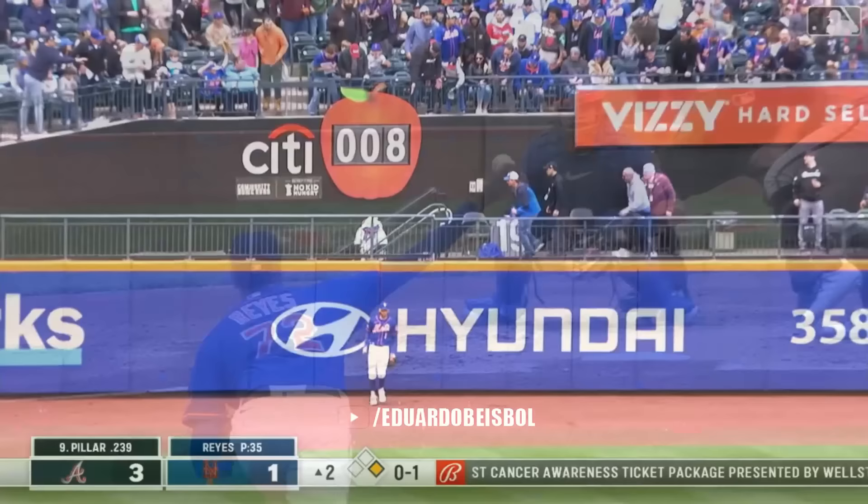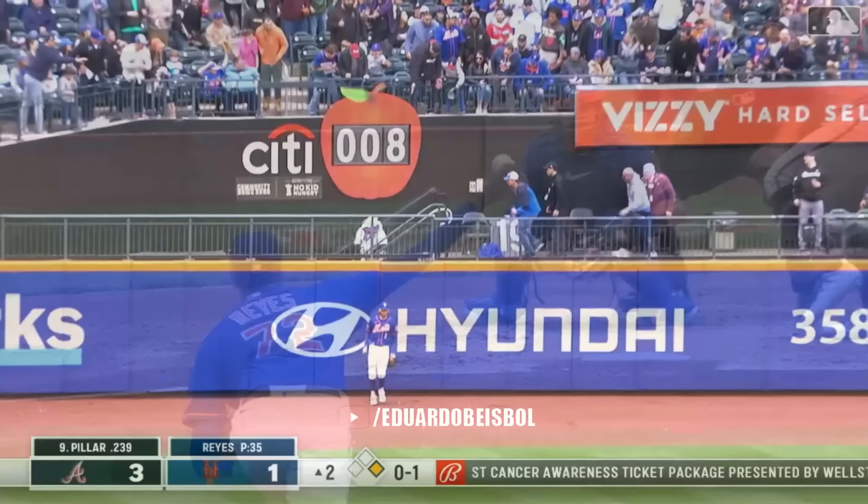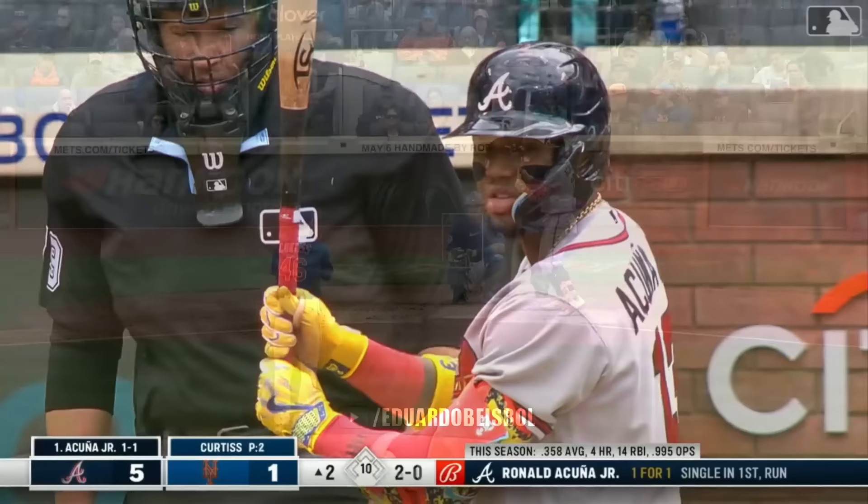Pillar out to left. McNeil back — he leaps and it's gone. Kevin Pillar against his former team, he played here a couple of years ago, and he leaves the yard at Citi Field.